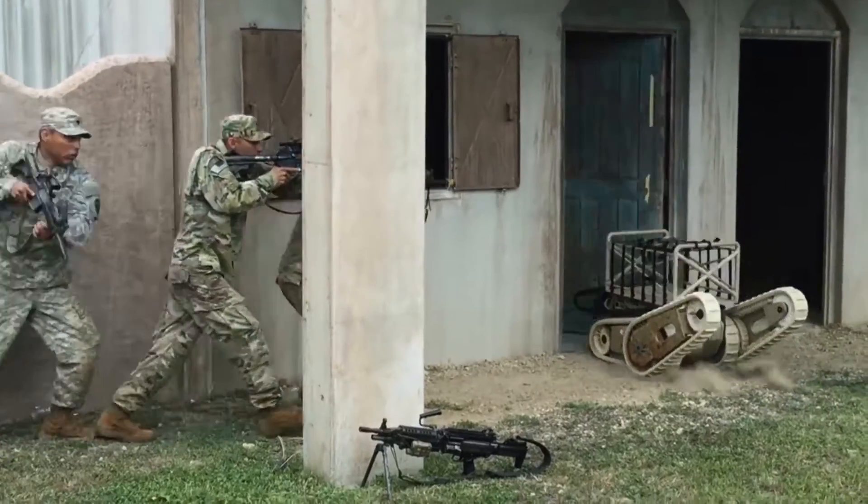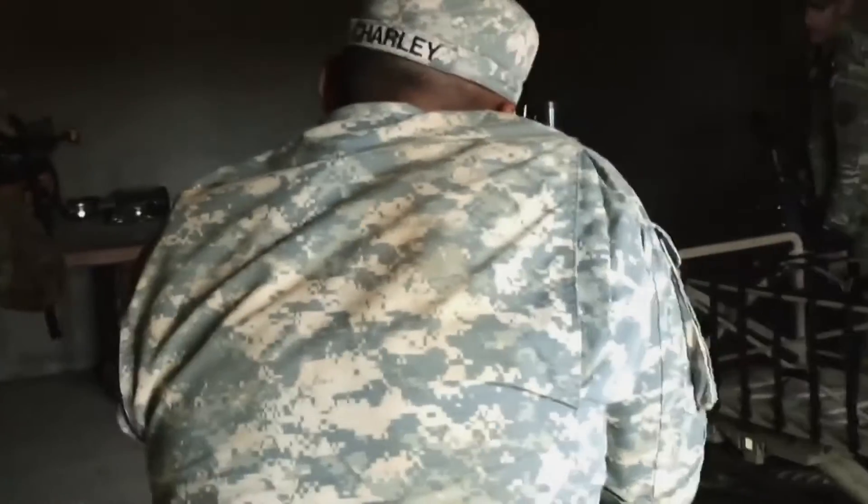There are some major programs that are coming up. There's a program called CHRISI, there's a program called Miters Inc. 2, and then there's a program called Idris with the Navy. We are strongly positioned to win all three.